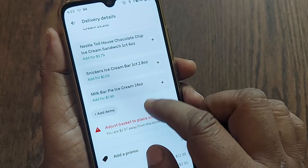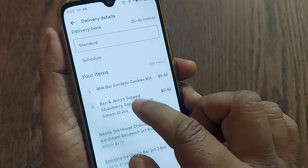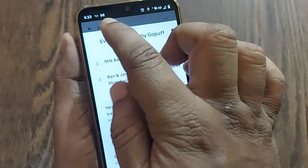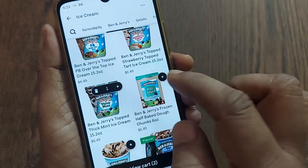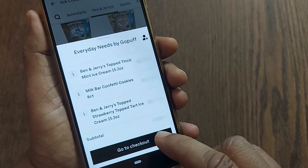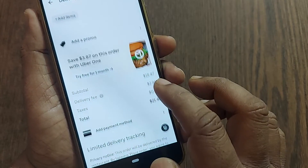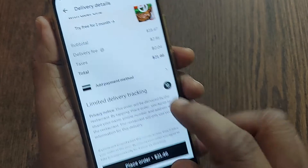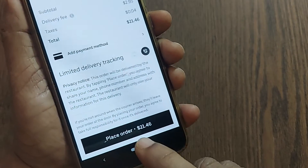You are $2.97 away from the store minimum, so a minimum charge is applicable. I need to add some more items to reach the minimum. I'm adding one more ice cream. Now it allows me to place the order. I can add my payment method and just place the order — all the items will be delivered to my place.